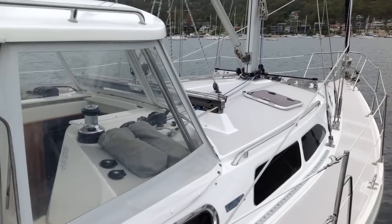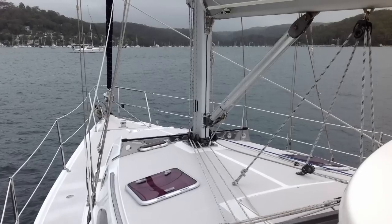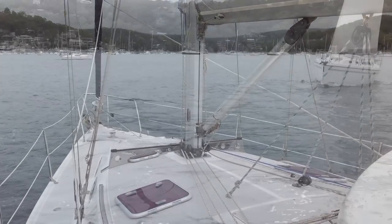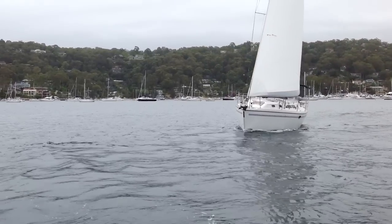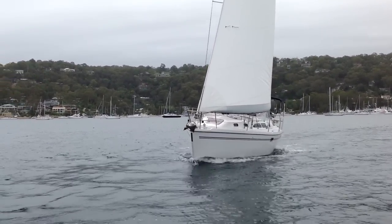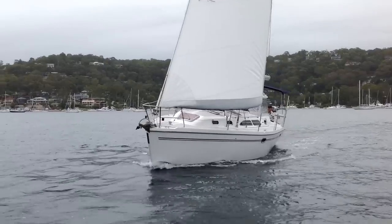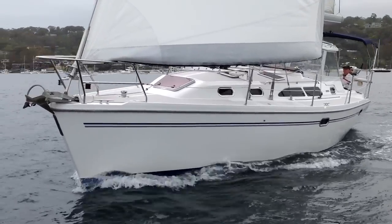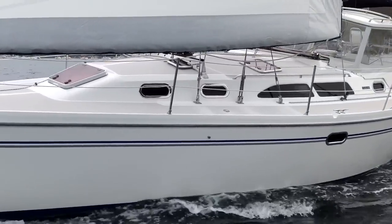That image shows the really nice visibility looking forward through and under the hard dodger. Here we also see the stainless steel self-tacking jib track on the foredeck.